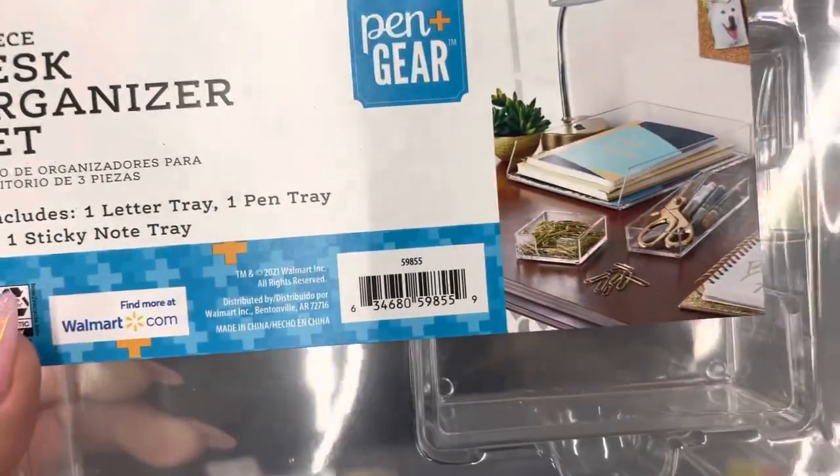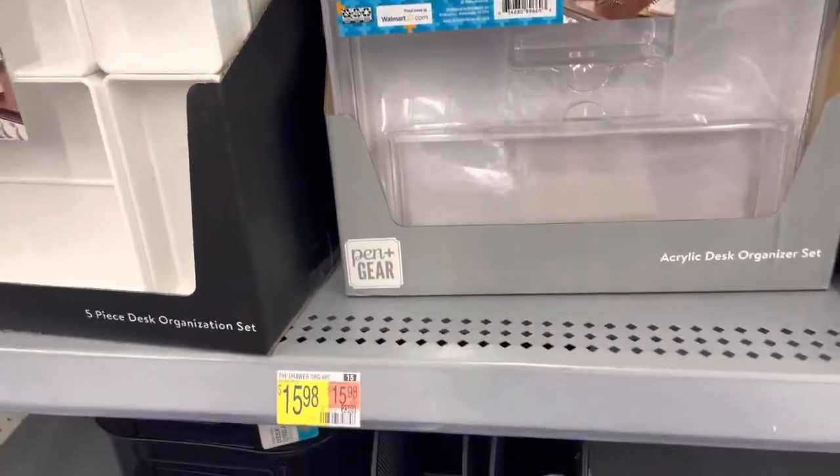I'm not sure what the original price for this is, but it's a three-piece and it's ringing up to only $3.50.